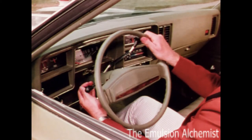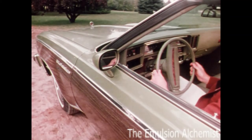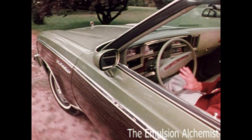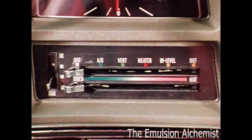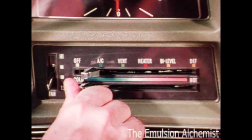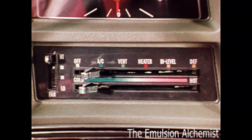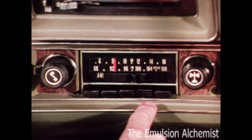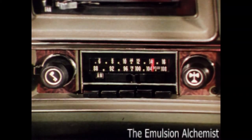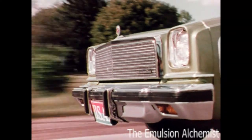A comfort tilt steering wheel which adjusts to six different positions. Variable ratio power steering which makes parking and low speed maneuvering easy. Chevrolet's four-season air conditioning so you can select the temperature most comfortable for you. For more driving pleasure, an AM/FM radio can be ordered from the factory with antenna mounted in the windshield. Plenty to choose from.